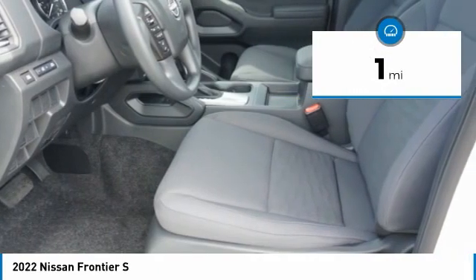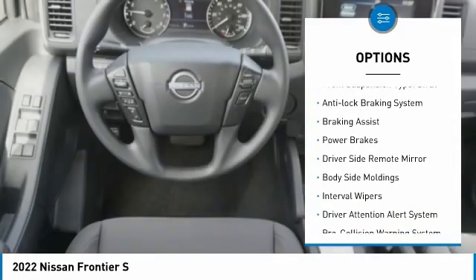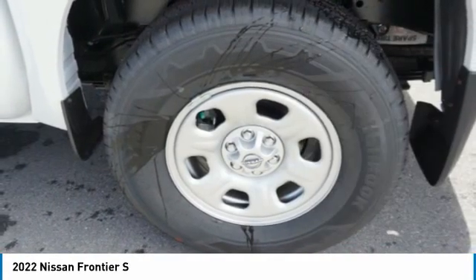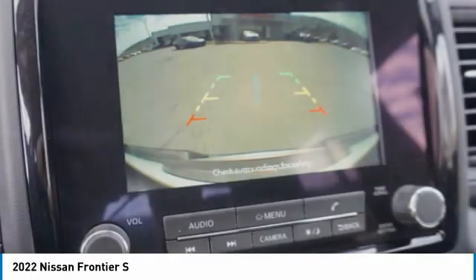Here are some of this vehicle's great options: traction control, stability control, front suspension type double wishbones, front suspension type strut, anti-lock braking system, braking assist, power brakes, driver's side remote mirror, body side moldings, and interval wipers.